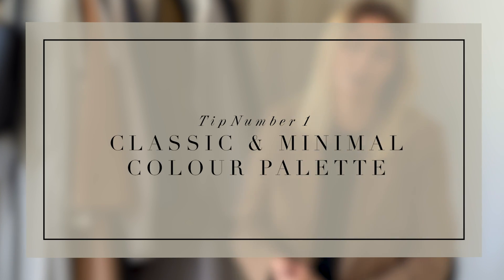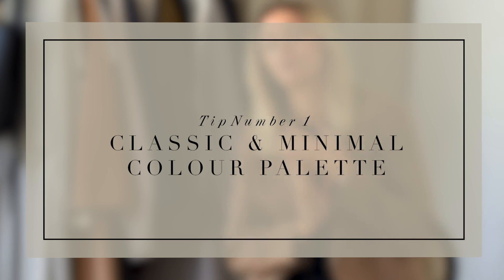Point number one: stick to a classic and minimal color palette. We're talking neutrals — whites, beige, camels, greige, taupe, and pretty much anything in between. Black is obviously a favorite of mine, then navy, and also khaki. That one technically falls under the realm of neutrals.